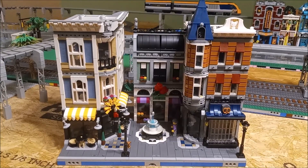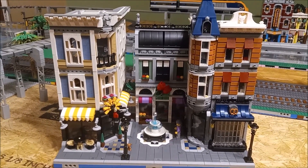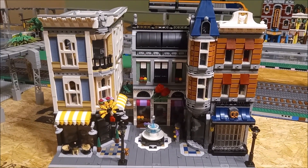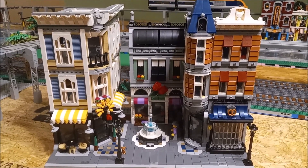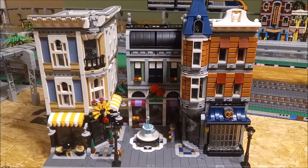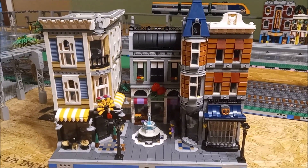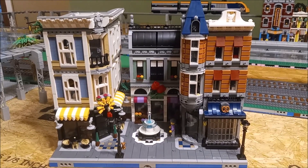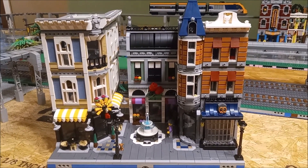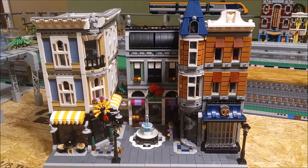There we go, guys — anybody that's never seen Assembly Square on the inside, there are the details. Great looking building! It was actually the 10-year anniversary for the modular building series, which started in 2007. This came out in 2017, so that makes sense — they made it a really big, nice building for the anniversary. I wonder what we'll see in 2027!